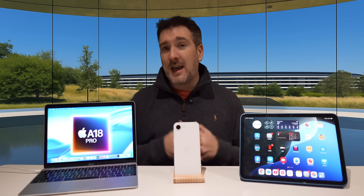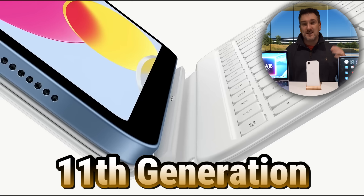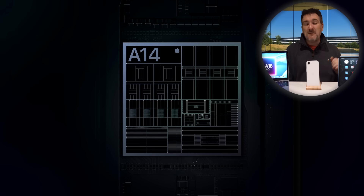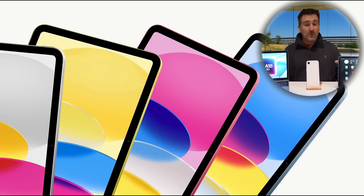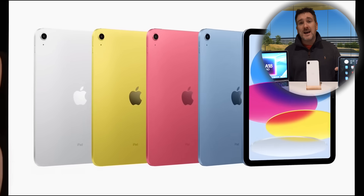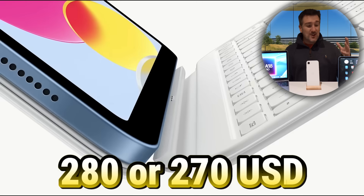The other device we'd categorize as budget that also came out in 2025 was the update to the normal iPad — the 11th generation. The design didn't change whatsoever; it's the same as the 10th gen. The main difference was the chip: instead of an A14, we now have an A16 chip, along with 6GB of RAM, and the minimum storage is now 128GB. Yet Apple managed to retain the same price at $329 US — and if you shop around, you can even pick it up for about $270–$280.